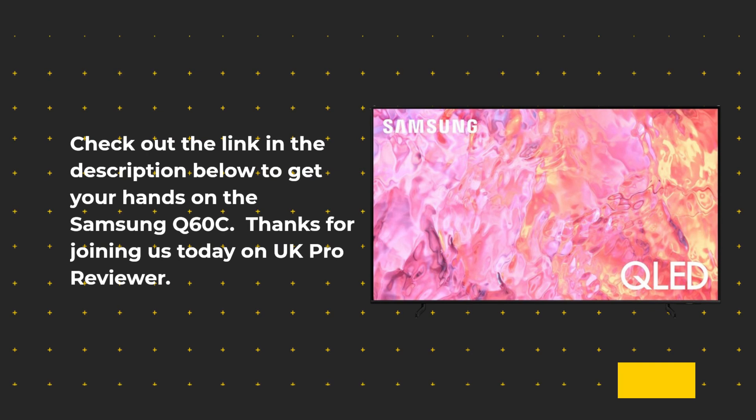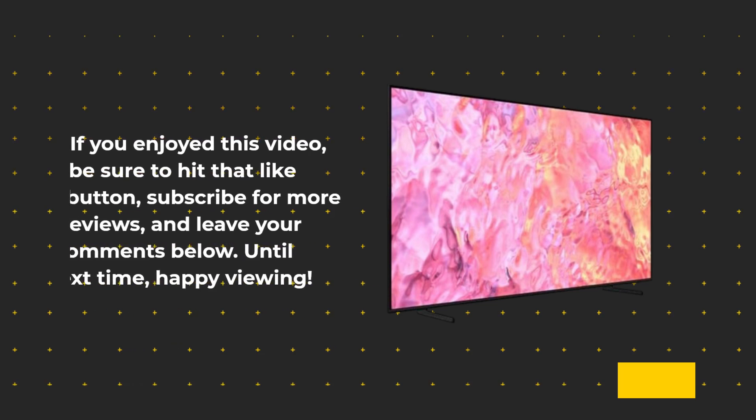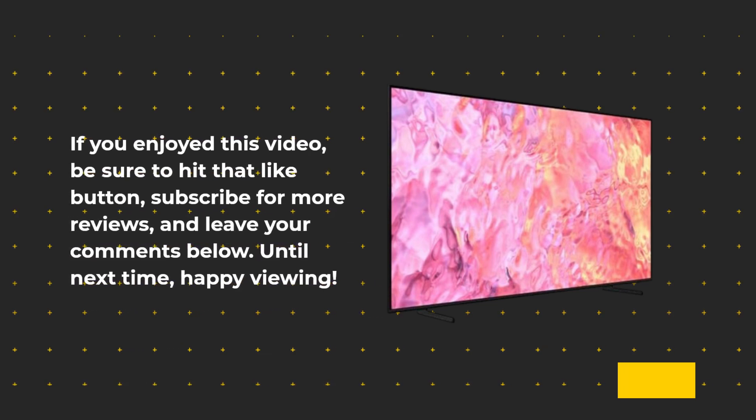Thanks for joining us today on UK Pro Reviewer. If you enjoyed this video, be sure to hit that like button, subscribe for more reviews, and leave your comments below. Until next time, happy viewing!